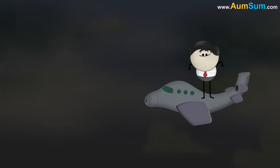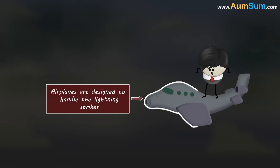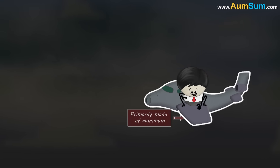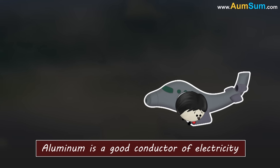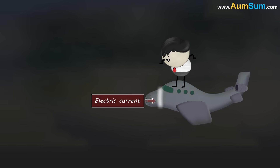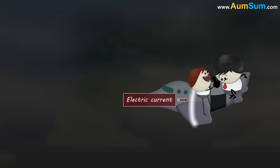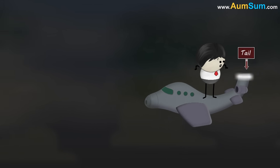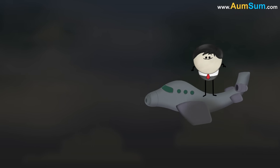Many times airplanes get caught in a heavy lightning storm. However, airplanes are designed to handle lightning strikes. The outer skin of most planes is primarily made of aluminum, which is a good conductor of electricity. When lightning hits the airplane, the electric current travels through the outer skin of the plane and does not pass into the plane. Eventually, it exits off through another extremity such as the tail. Thus, the airplane and the passengers within remain protected.